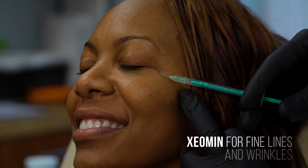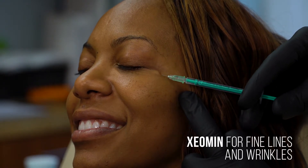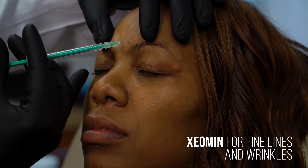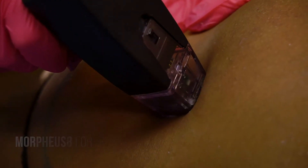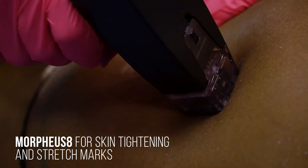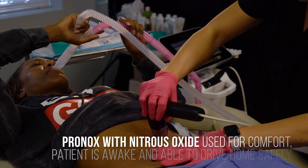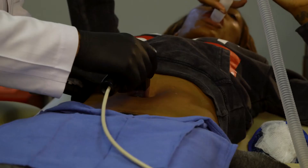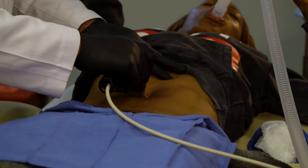We ended up choosing a product called Xeomin, which is a really nice treatment — it's organic, it's really soft, and it doesn't give you a frozen look on television. We also talked about Morpheus 8, which is a skin tightening treatment. Although she works out a ton, having a little bit of loose skin around her belly, butt, and navel area, we were able to help treat that. We're so excited to have played a small part in her self-care.